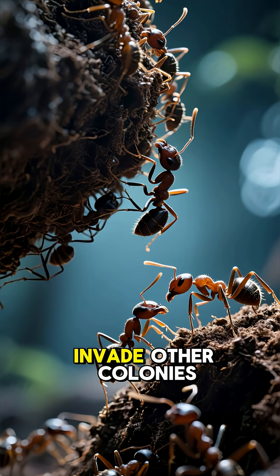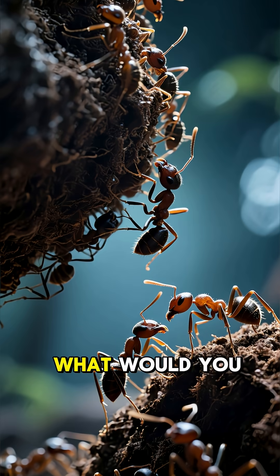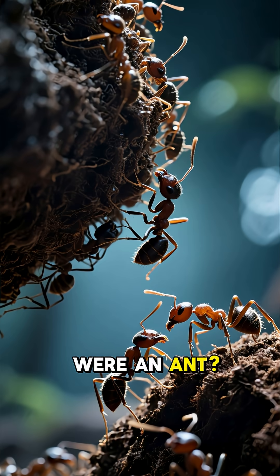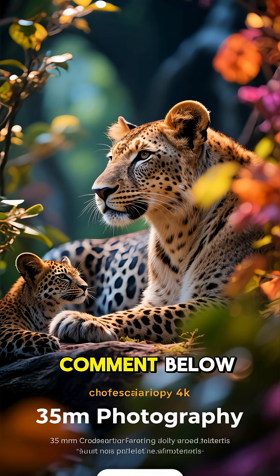Did you know that some ants invade other colonies and enslave their workers? What would you do if you were an ant? If you could design an underground city, what would be your first building? Comment below.